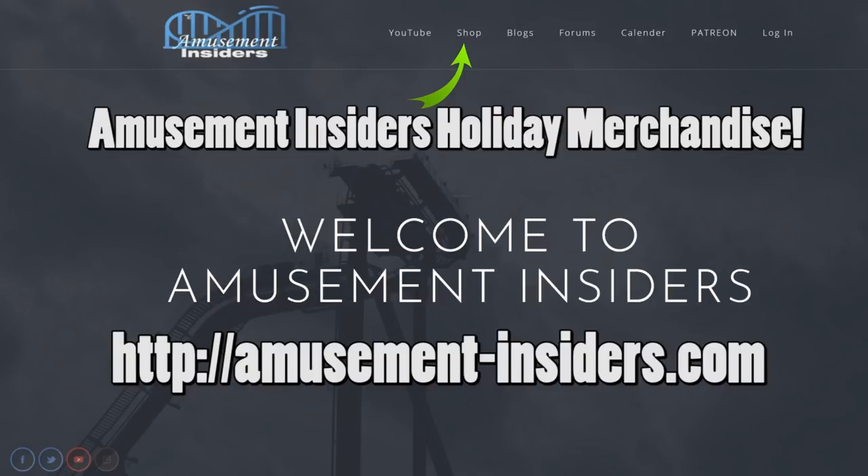Just in time for the holidays, Amusement Insiders is launching its store. After much trouble and struggle, we've finally moved our shop from the States to Canada and found a provider. It's taken us a really long time to figure this out — honestly, who knew running a YouTube channel would be so difficult. We finally have our merch, including our calendar, which is super awesome and available for purchase for Christmas or the holidays.